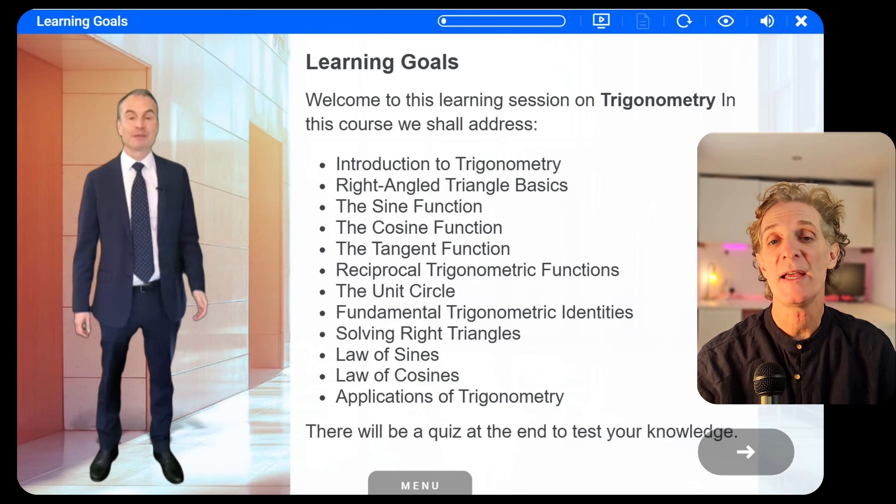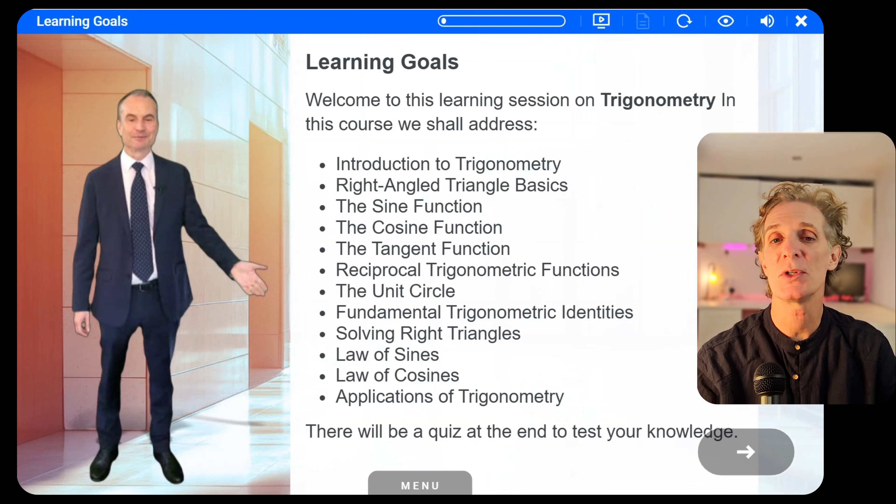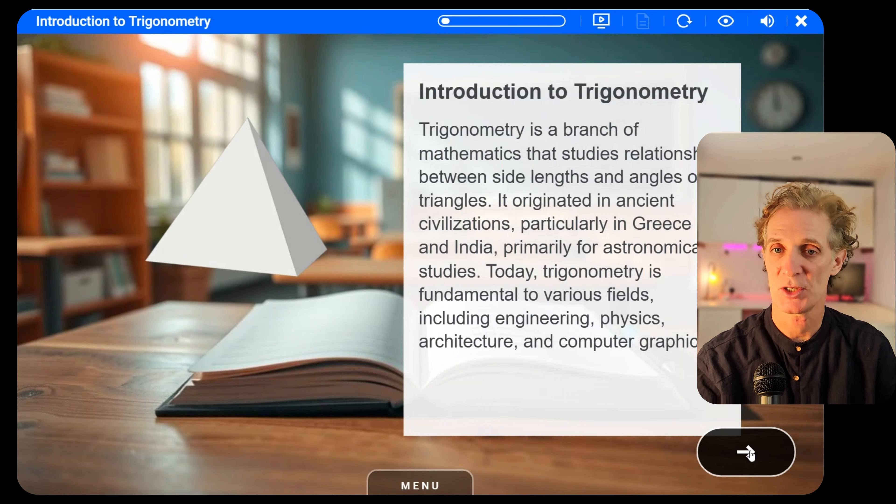Here's how our learning generator actually works. We start with AI creating background images — beautiful contextual visuals that make learning engaging. But that's just the beginning.